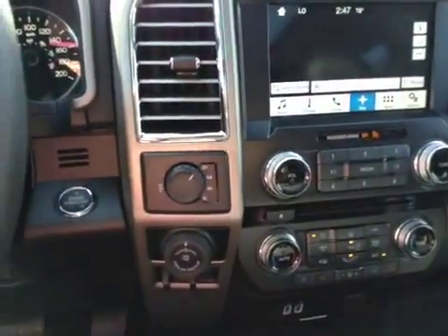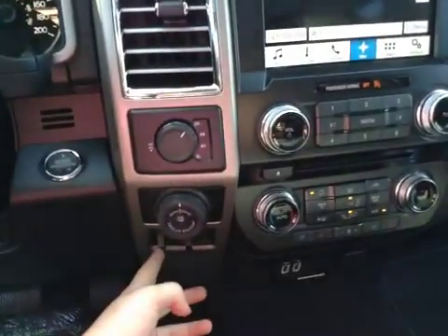Beside the steering wheel, you've got the different drive modes, pro trailer backup, as well as the trailer brake.